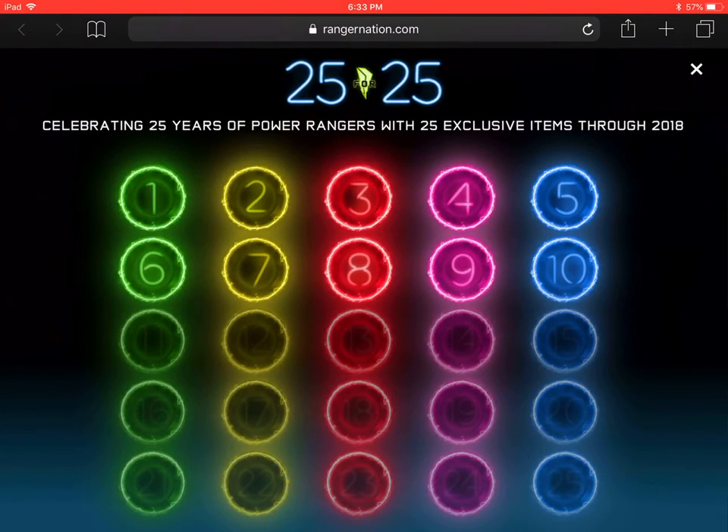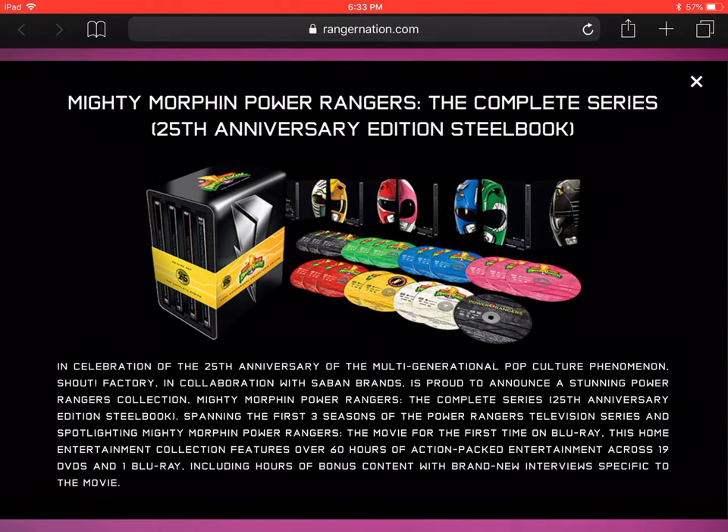Announcement number 9 is the Mighty Morphin Power Rangers Complete Series 25th Anniversary Edition Steelbook. In celebration of the 25th Anniversary of the multi-generational pop culture phenomenon, Shout Factory in collaboration with Saban Brands is proud to announce this stunning collection. Spanning the first three seasons and spotlighting Mighty Morphin Power Rangers the movie for the first time on Blu-ray, this collection features over 60 hours of action-packed entertainment across 19 DVDs and one Blu-ray, including hours of bonus content with brand new interviews specific to the movie.